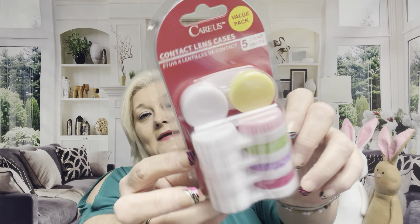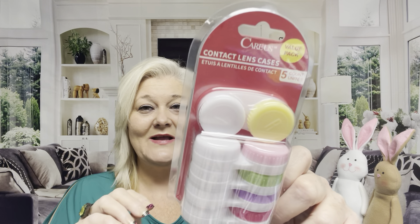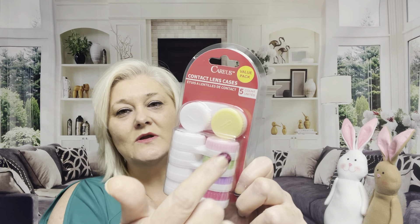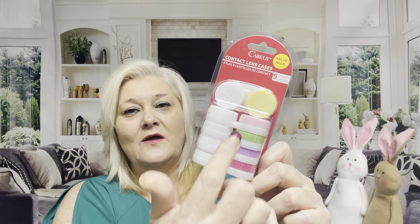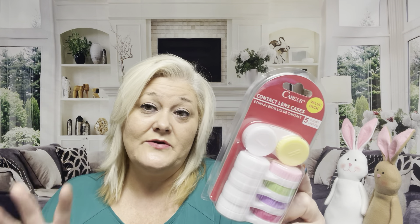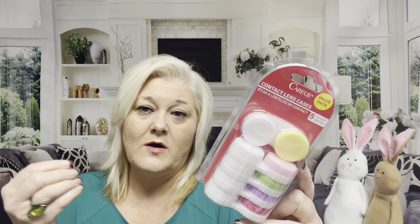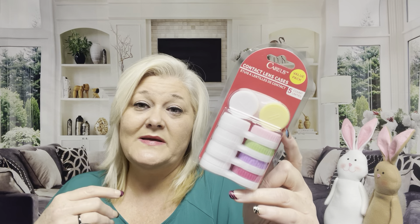Another repeat buy — I went ahead and got another one of these colorful Karis value pack contact lens storage cases. There are five in there. Look at these colors — the yellow, pink, lime green, lilac, and a darker pink. A dollar twenty-five and I love to have these. I disinfect them — I put them in hot water with a little Himalayan pink salt to clean them up. For a dollar twenty-five I thought that was a steal.